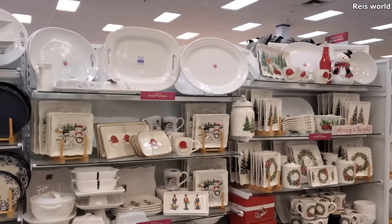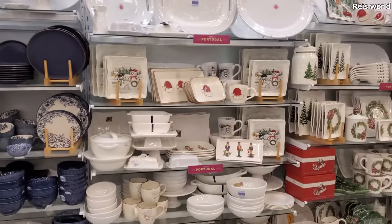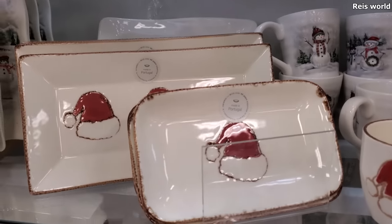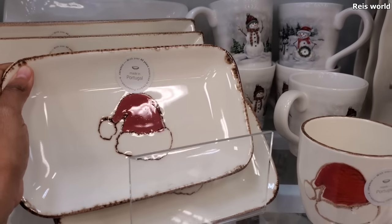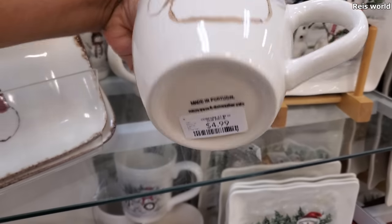Hey everyone, I made it into HomeGoods and they do have some kitchen decor for Christmas, which is our favorite to look at. The Santa hat — these are made in Portugal, they also have the mug to match. These are only $5.99, and let me check the mug for you — it's $5.